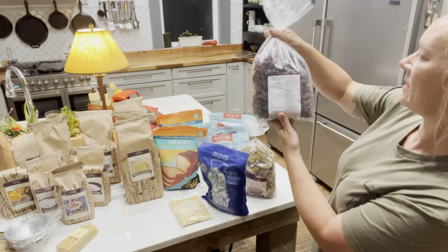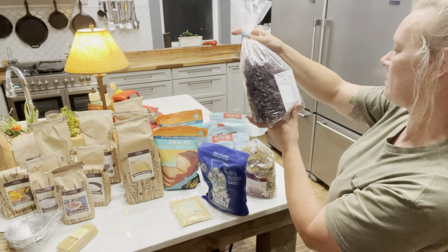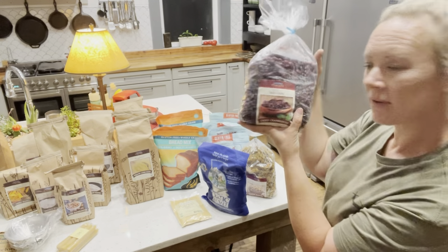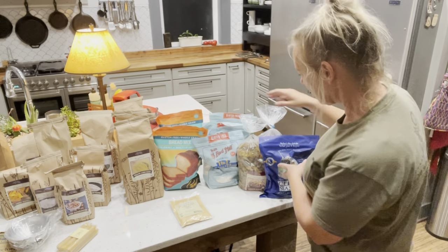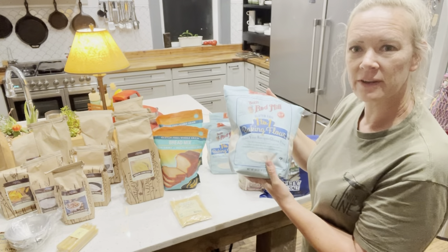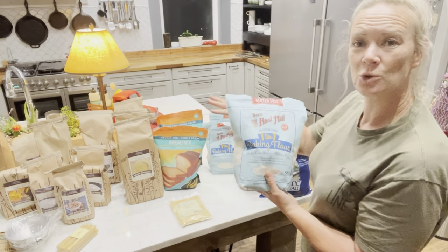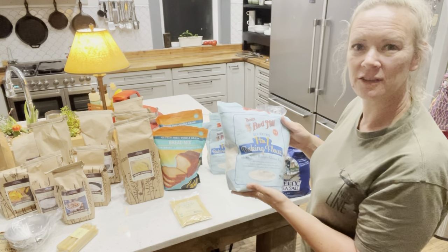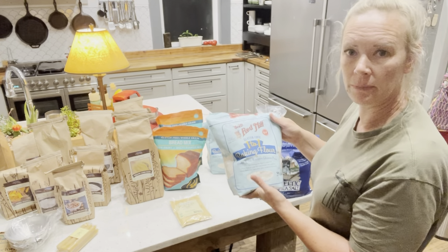Another five pounds of cranberries — these are non-GMO. Also got an assortment of flours, all gluten-free. I recently found out that I cannot have gluten, so I had to get a whole assortment of different things to accommodate gluten-free style baking and different things like that. That's the reason for all these new baking mixes.